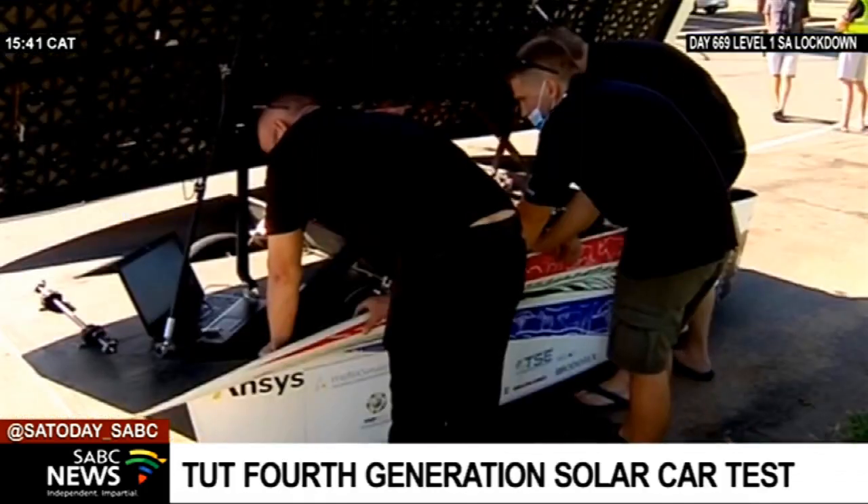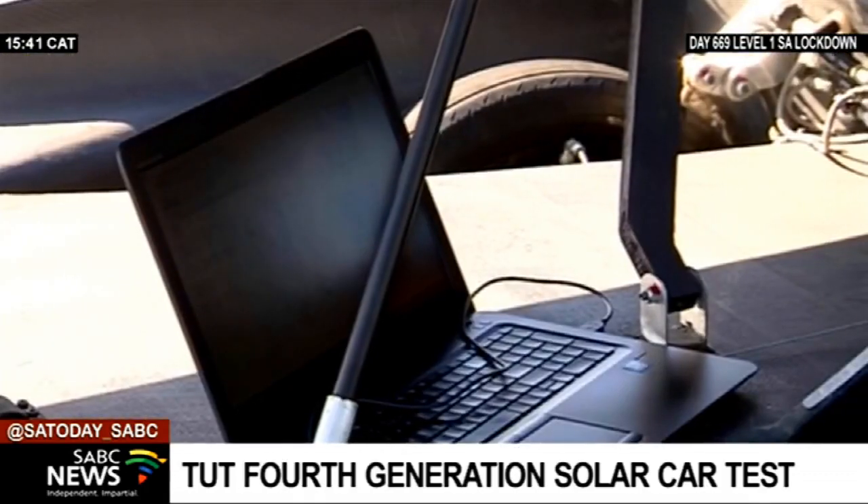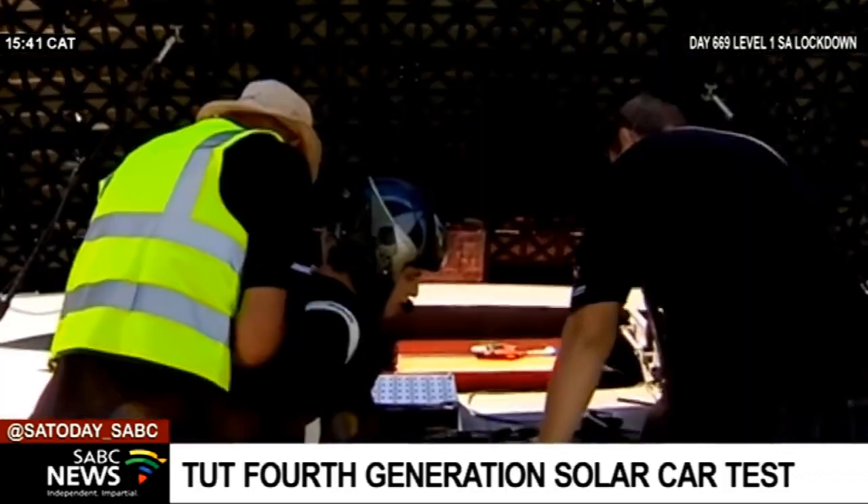The Sun Chaser team is expected to arrive in Windhoek, Namibia on Saturday. They will visit St. Paul's College to expose the learners to state-of-the-art technologies and applications.